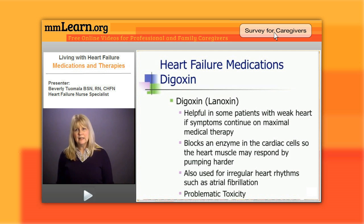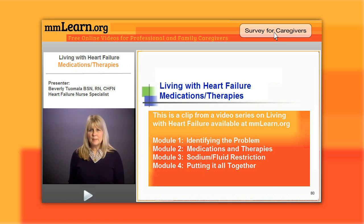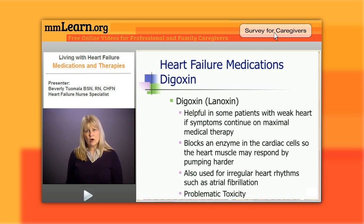Digoxin won't make them live longer. Digoxin may keep them out of the hospital, but there's really no mortality benefit to digoxin. Digoxin basically just blocks an enzyme in the cardiac cell and the heart muscle can contract a little harder. We also use it mostly now for irregular heart rhythms, such as atrial fibrillation, to keep the rate controlled. The problem with digoxin is we can have problematic toxicity and we have to monitor serum levels periodically.